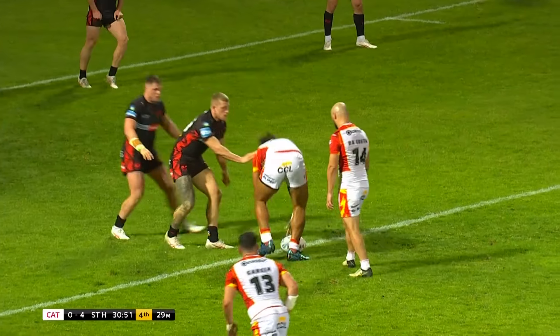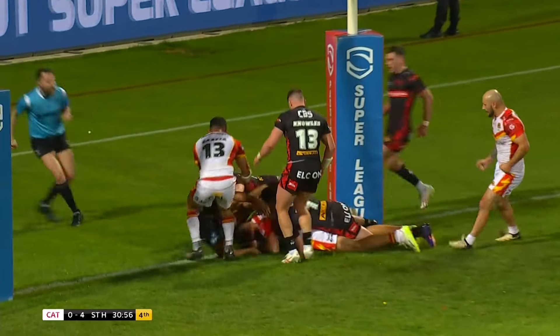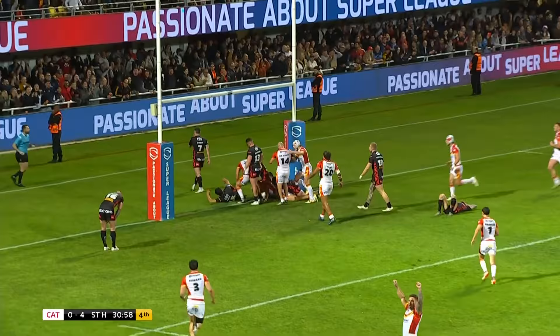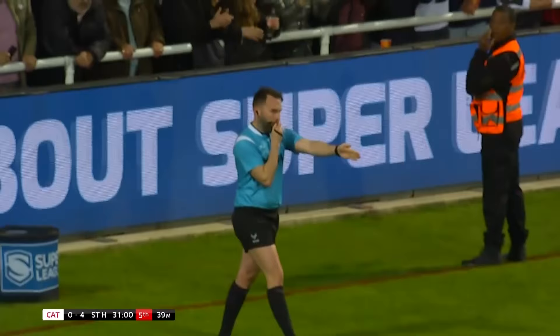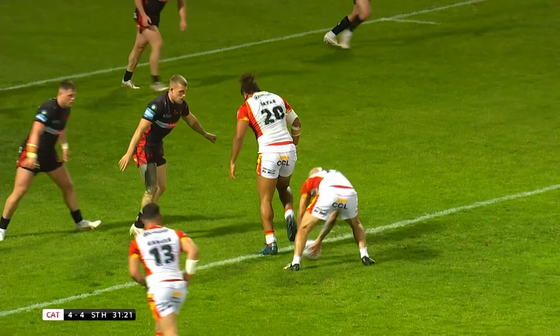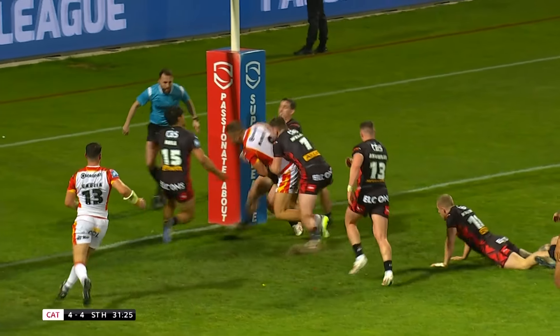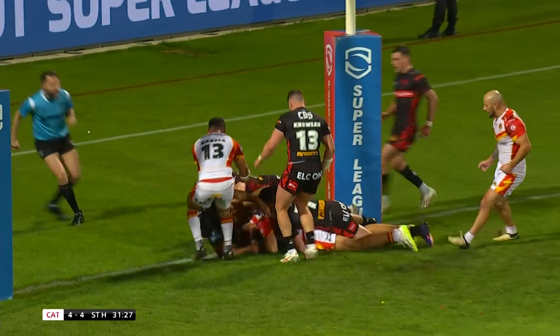Hull FC could do with Chris Sattay at the moment — the dreadful run they're on. DaCosta, there's the chance! It's Mike McMeekin. McMeekin swivels and turns, and McMeekin does get the ball down. The pressure does down, and you have to say it would have been coming.